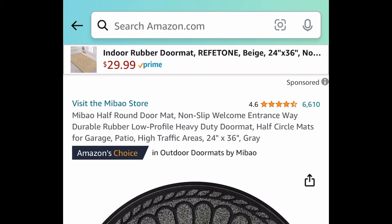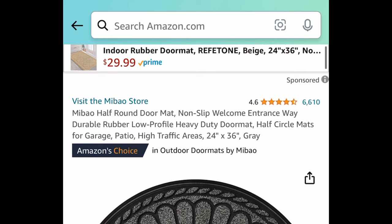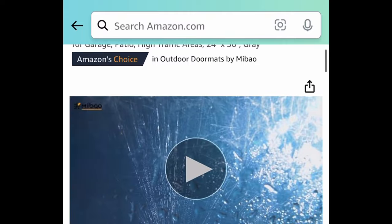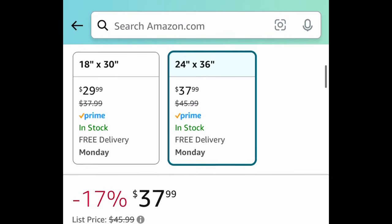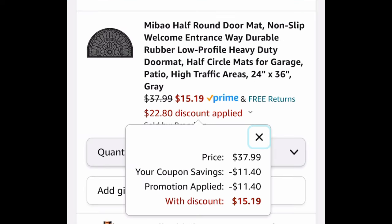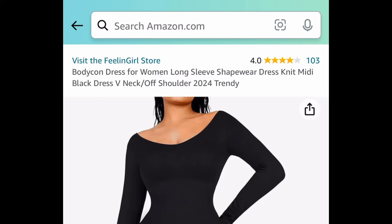Here we have this half-round doormat — it's a non-slip rubber type and it's 24 by 36 inches. It's currently priced at $37.99, but with the code and coupon it'll be $15.19.